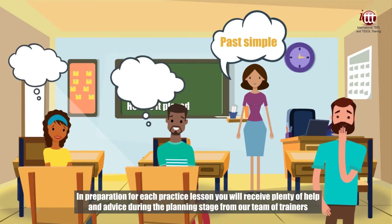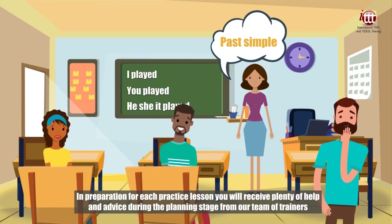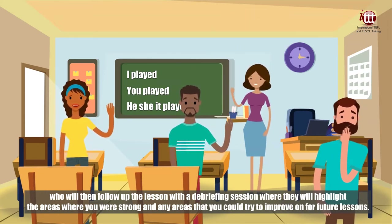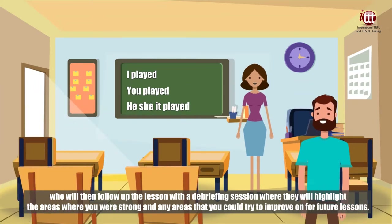In preparation for each practice lesson, you will receive plenty of help and advice during the planning stage from our team of trainers, who will then follow up the lesson with a debriefing session where they will highlight the areas where you were strong and any areas that you could try to improve on for future lessons.